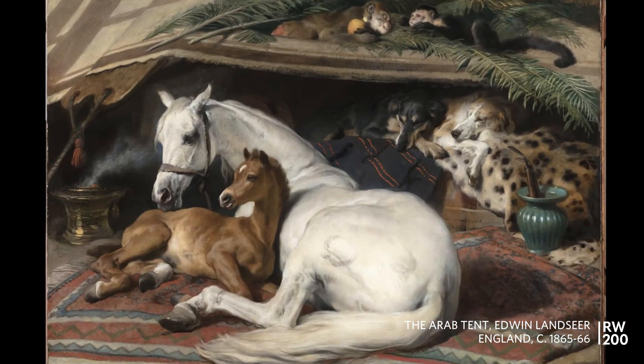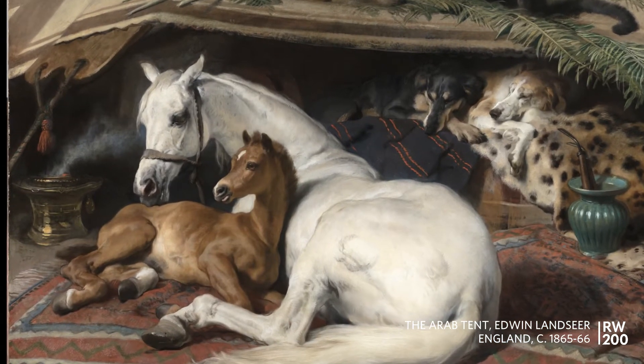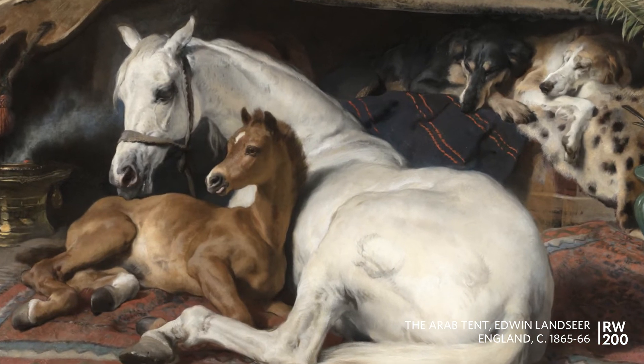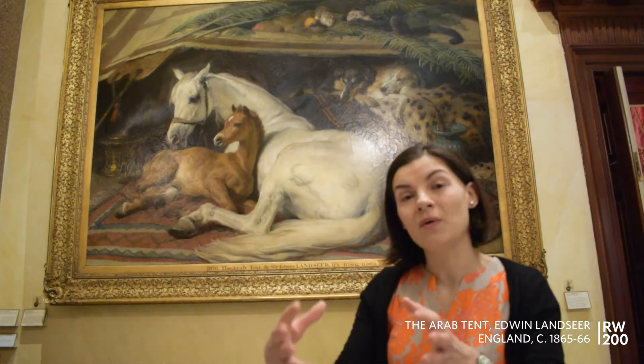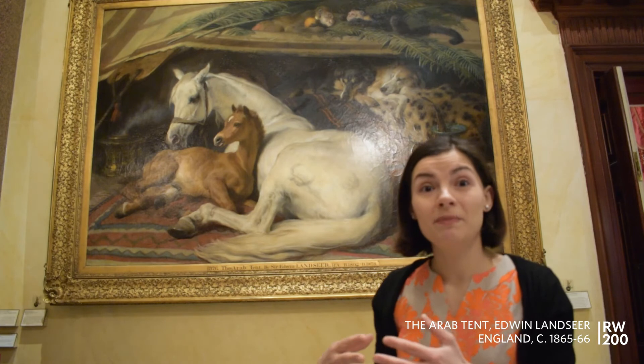This is a wonderful painting for any animal lover. You've got six animals represented in little groups of two. So you've got the beautiful grey Arab mare with the brown foal, and the animals really function in groups. I really love how Landseer very beautifully arranges the animals throughout the picture.